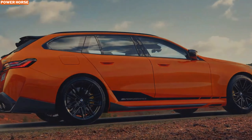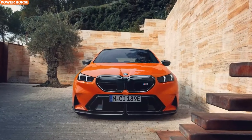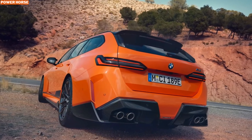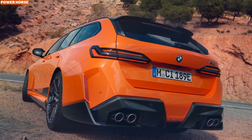The BMW M5 Touring follows the path of its sedan sibling, receiving a slew of performance and design enhancements straight from BMW's M Performance division. A few months ago, the M5 sedan got these factory upgrades, and now it's the Touring's turn to get the full makeover. Let's break down the most notable upgrades for this high-performance wagon.